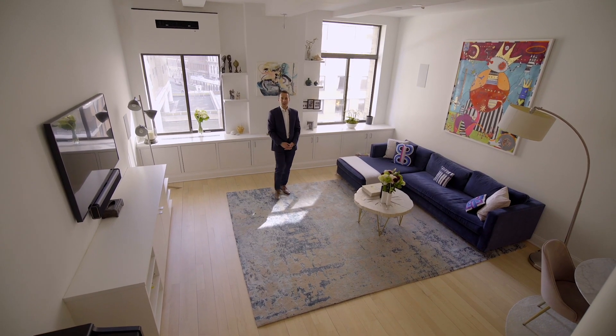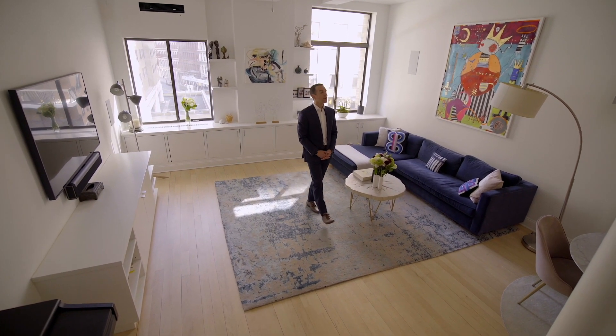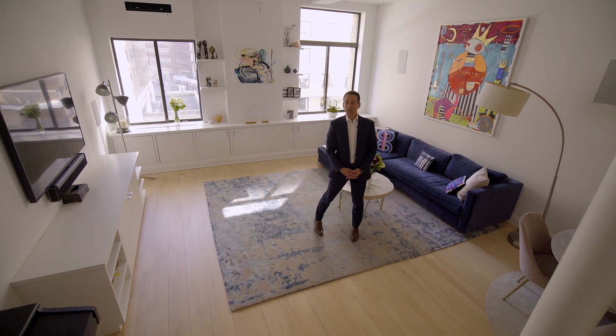The heart of the home, this grand great room offers high ceilings, flows beautifully into the kitchen, and has these large windows overlooking Mercer Street.